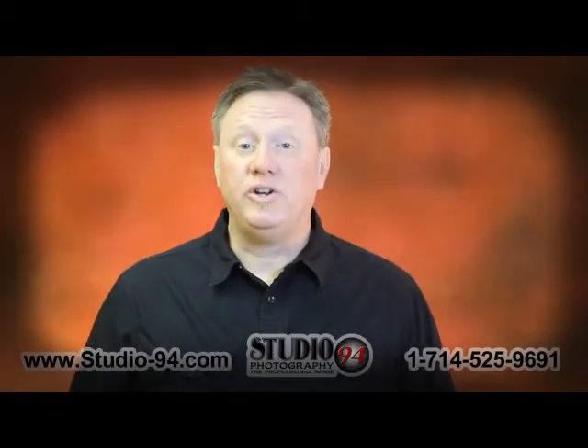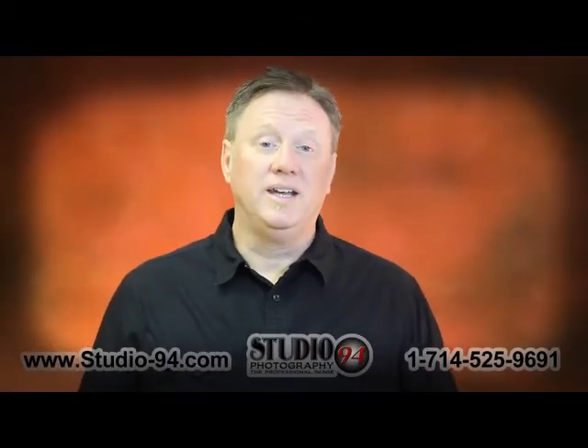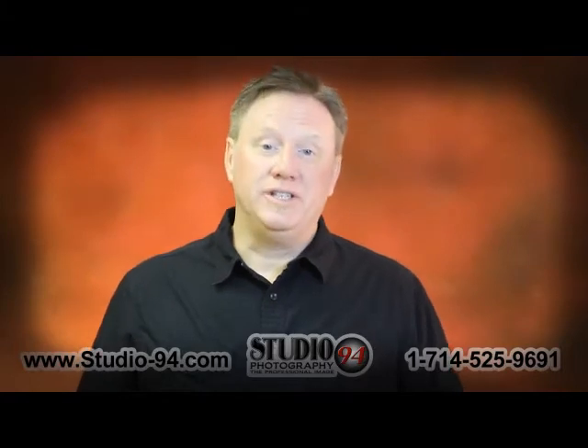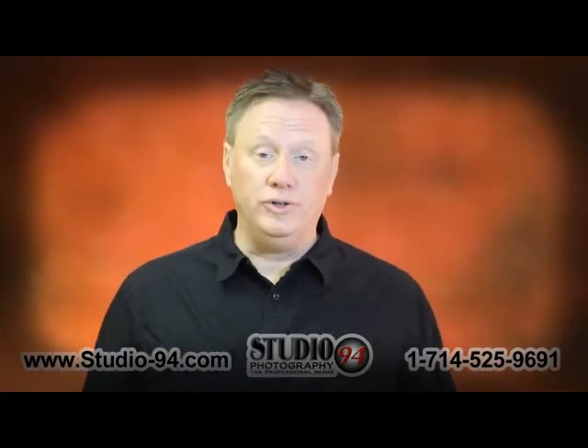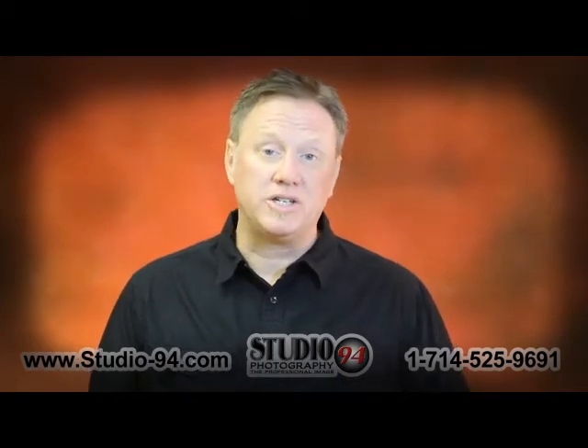This is Kyle Robinson. I'm the president of Studio 94 Photography Incorporated and we got our start right here in Fullerton. I want to talk to the Fullerton High School students about what we have for you for your senior portraits and your yearbook picture.